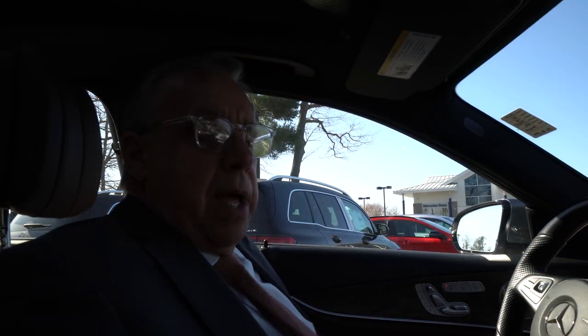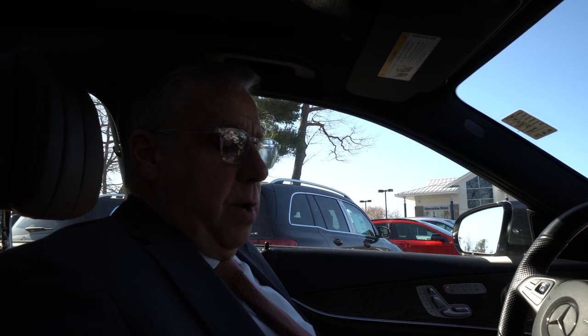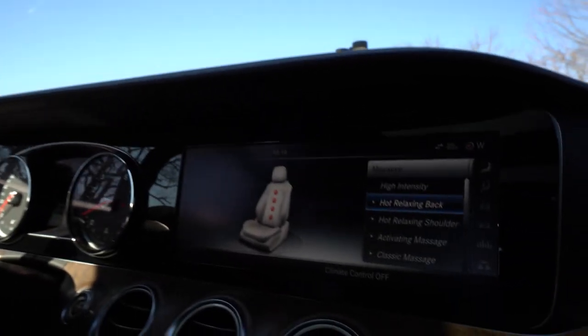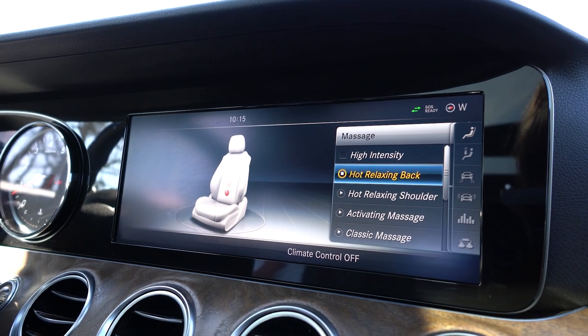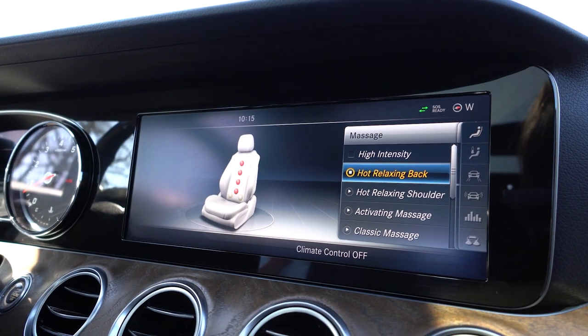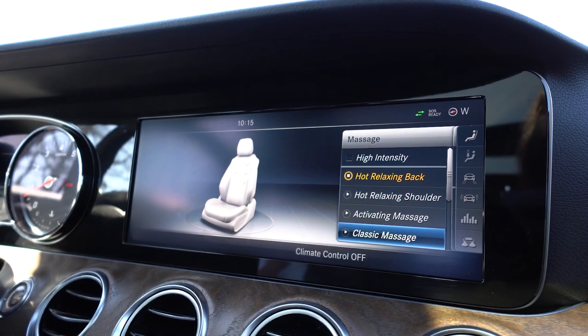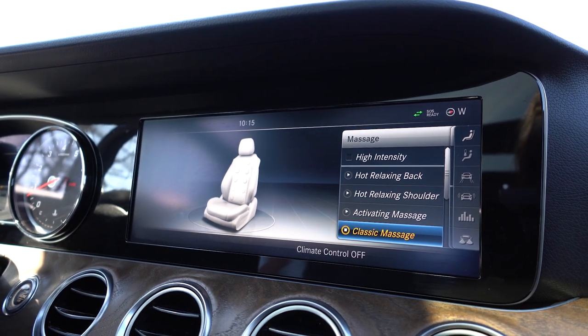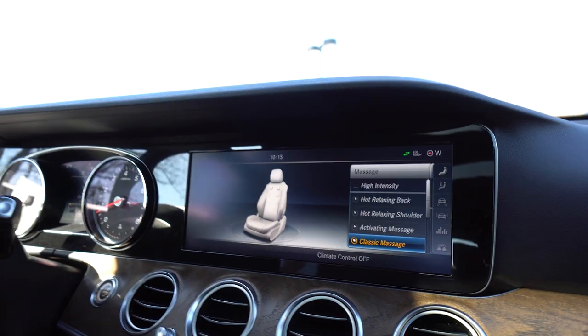Let's go in and go through the interior features and take it for a ride around our lot. We're back in the car now and I wanted to take you through some of the special features. Right now on the screen I have the massage function, which is very nice. This shows you both the passenger and the driver separately — I've chosen hot, relaxing back. It's warm and it shows you the pressure points. You can do a number of different options, like the classic massage. For a long trip, it's really going to keep the blood flowing.